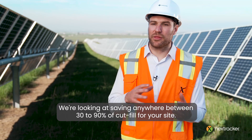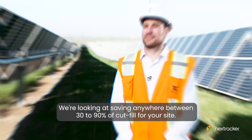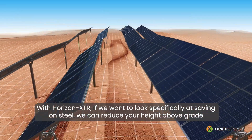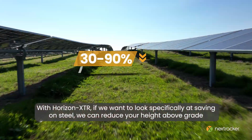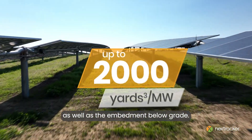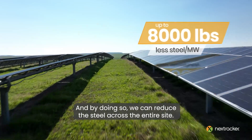We're looking at saving anywhere between 30 to 90% of cut fill for your site. With Horizon XDR, if we want to look specifically at saving on steel, we can reduce your height above grade as well as the embedment below grade, and by doing so, we can reduce the steel across the entire site.